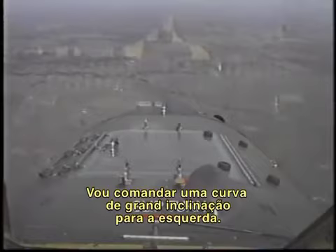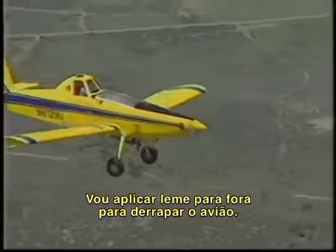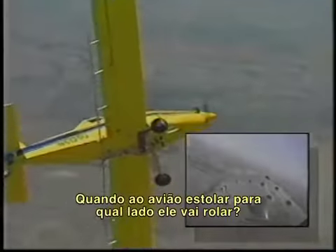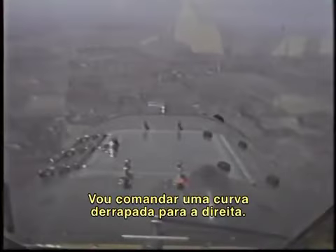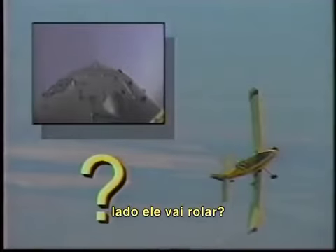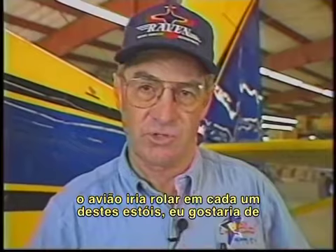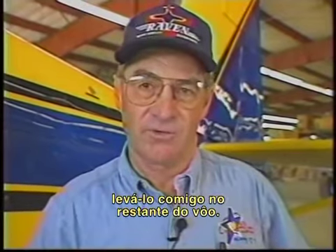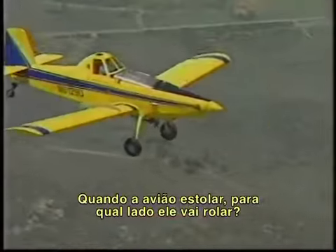I will establish a steep turn to the left. I will use top rudder to slip the airplane, and when the airplane stalls, which way will it roll? We will then do a skidding turn to the right — which wing will stall first, and which way will we roll? If you had to think twice about which way the aircraft was going to roll in each one of those stalls, I'd like to take you along for the rest of the ride.